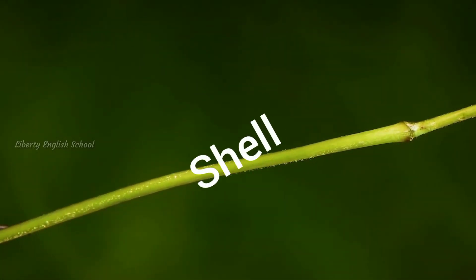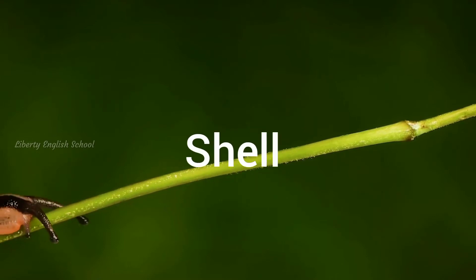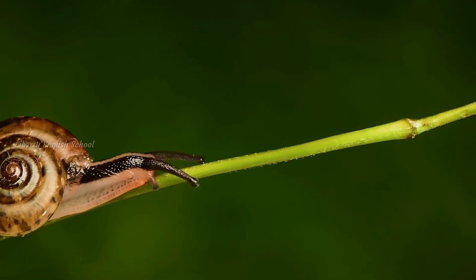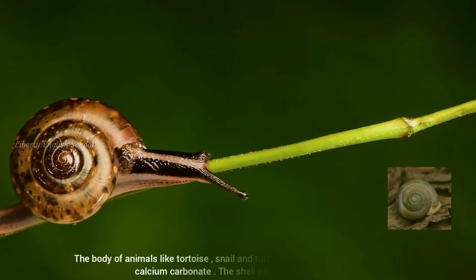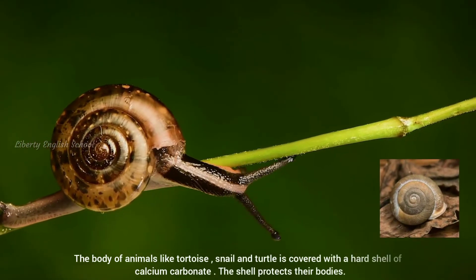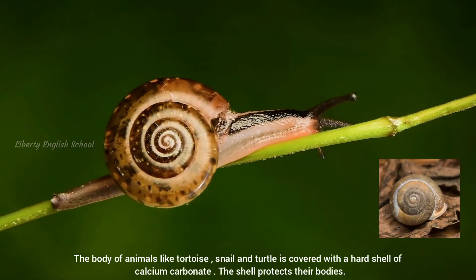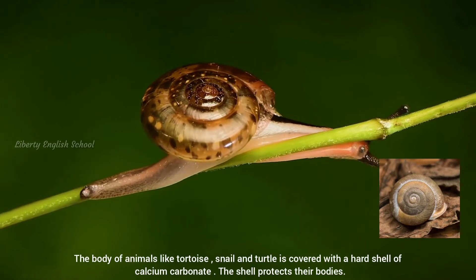The body of the snake is also covered with these scales. The body of animals like tortoise, snail, and turtle is covered with a hard shell of calcium carbonate.